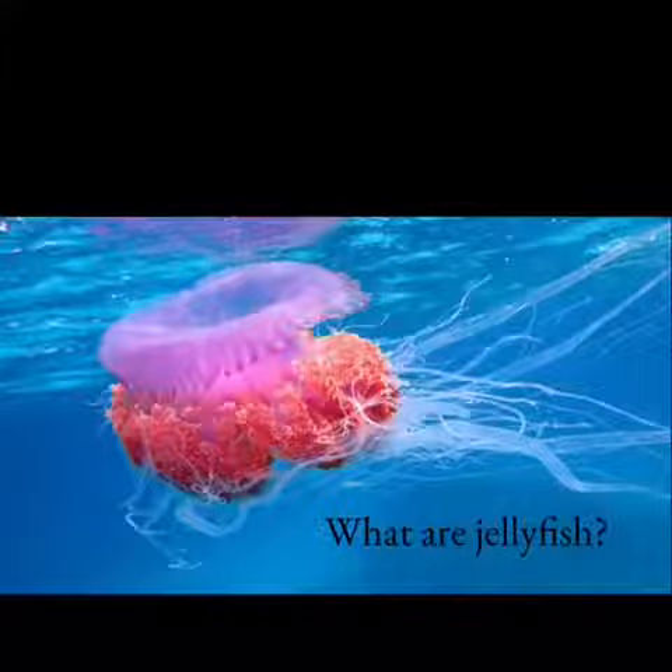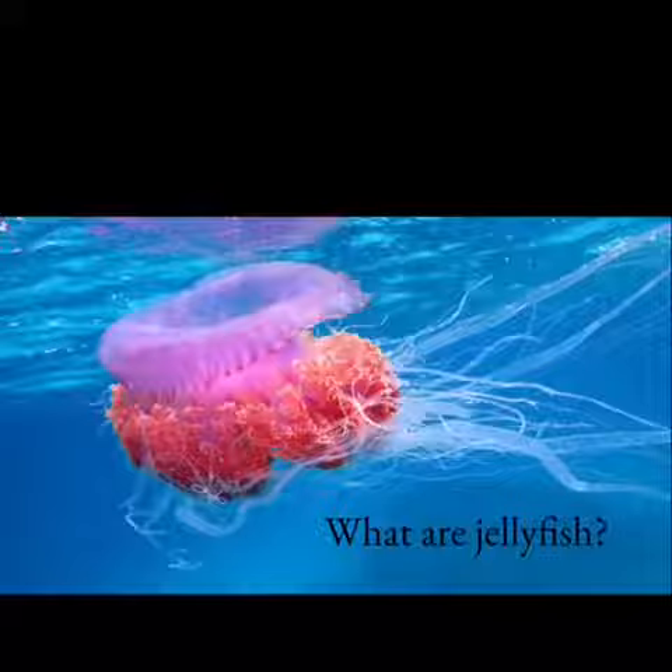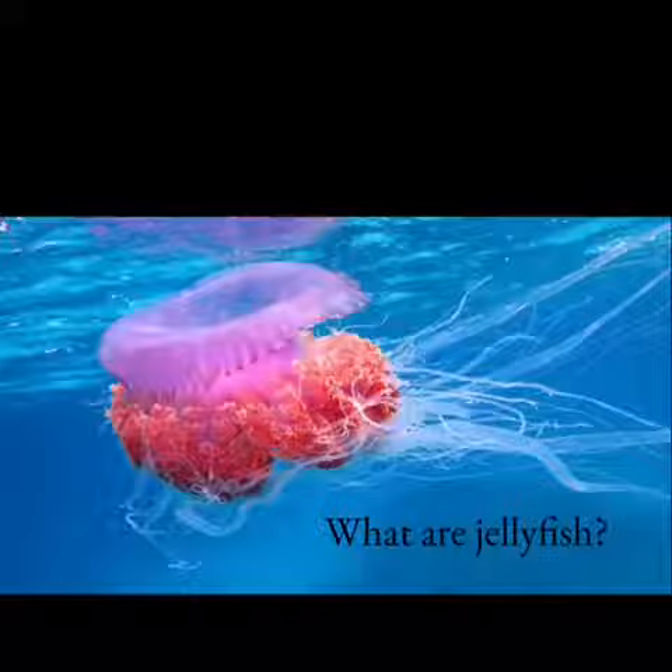Jellyfish are free-swimming marine animals with umbrella-shaped bells and trailing tentacles. A few are not mobile, being anchored to the seabed by stalks.